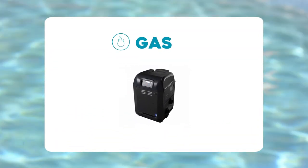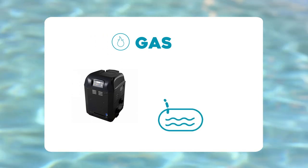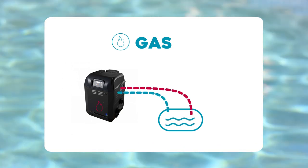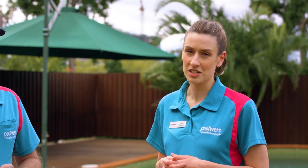Gas heating systems, on the other hand, work very quickly. In a gas heating system, you've got a series of copper pipes. The pool water is pumped through these pipes, the gas ignites and heats the water, which is then returned to the pool. The cycle continues until the desired pool temperature is reached. Gas heaters are great for any climate — whether you live somewhere that's mostly hot and sunny or predominantly cold and windy, a gas heater will heat your pool effectively every time. It is important to note, though, that gas heaters do tend to have higher running costs, and the price of gas can fluctuate, which means at times it can be more expensive to operate than other pool heating options.